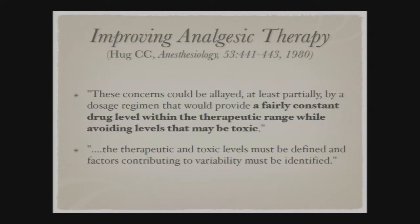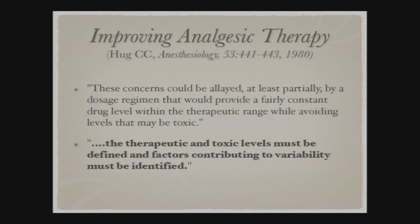In Dr. Hugg's 1980 editorial, he hypothesized the ideal scenario for perioperative pain: a fairly constant drug level within the therapeutic range while avoiding toxic levels. Those are apt words to describe what the methadone concentration diagram illustrates. He also stated that therapeutic and toxic levels must be defined and factors contributing to variability must be identified — which the Karish 2015 cytochrome P450 study addressed.